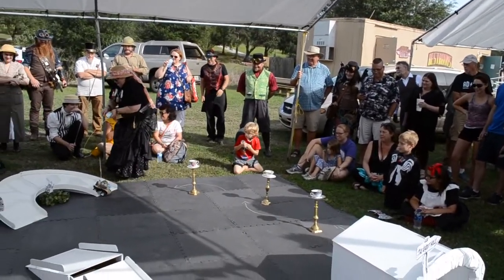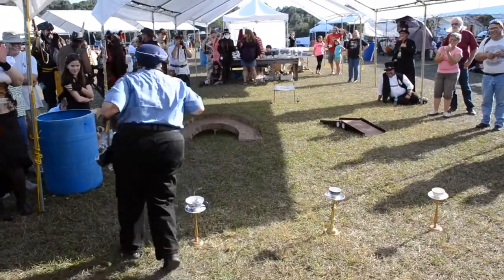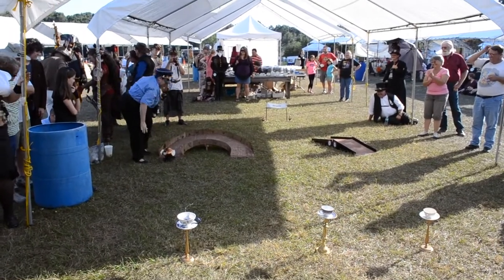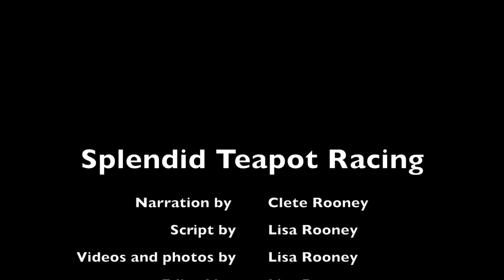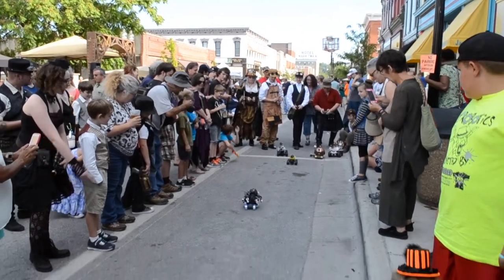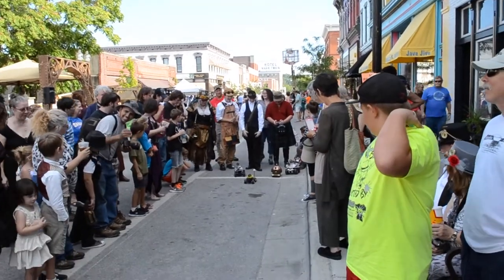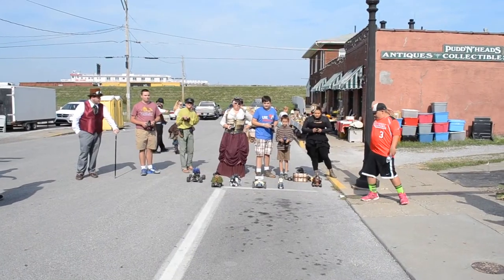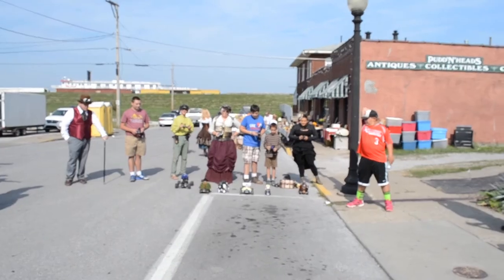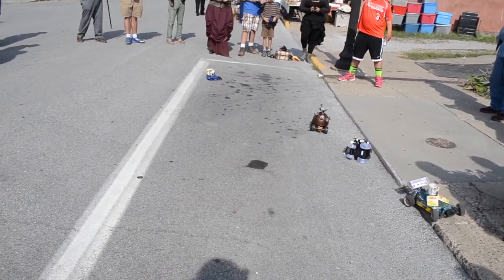Thank you for joining us today for Splendid Teapot Racing. Please stay tuned for Splendid Teapot Drag Racing, the most chaotic three seconds in steampunk. All right, now who will be second? Ready, set, go!